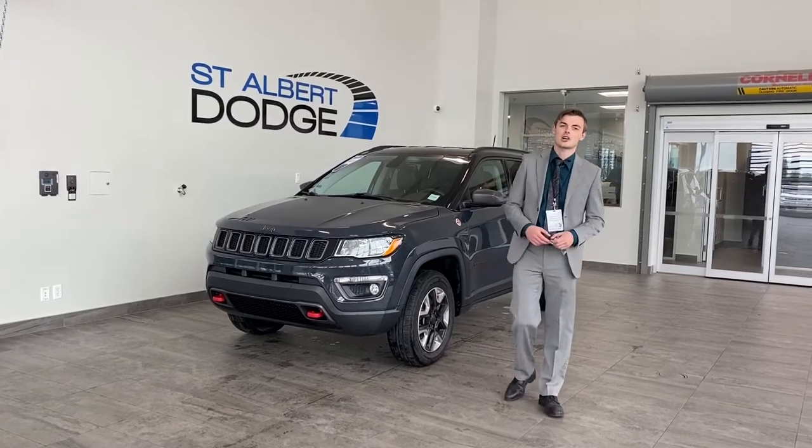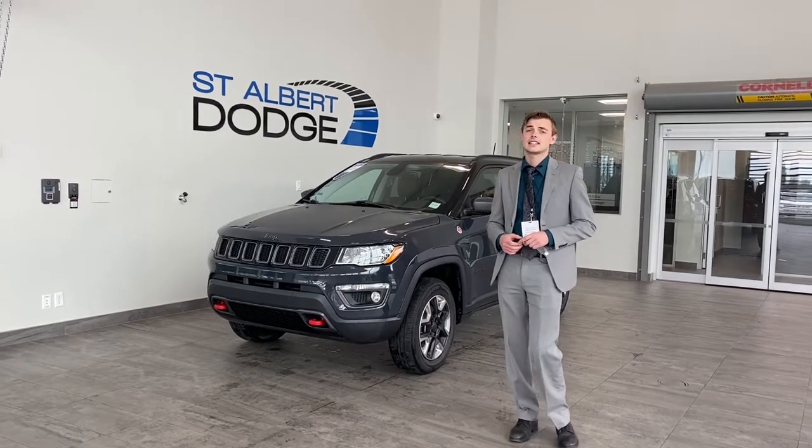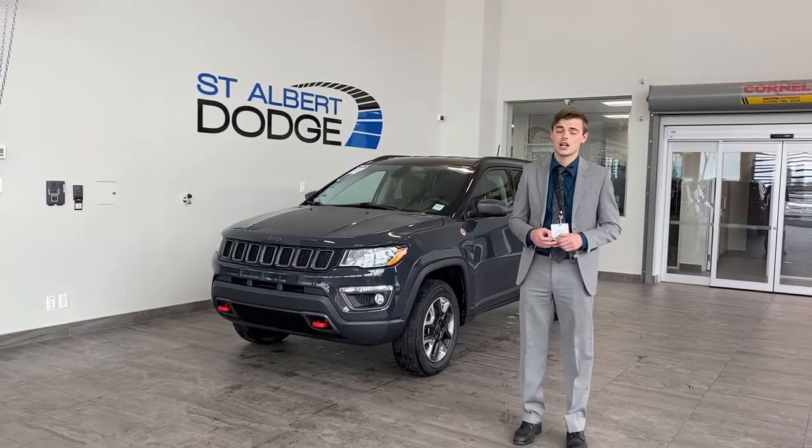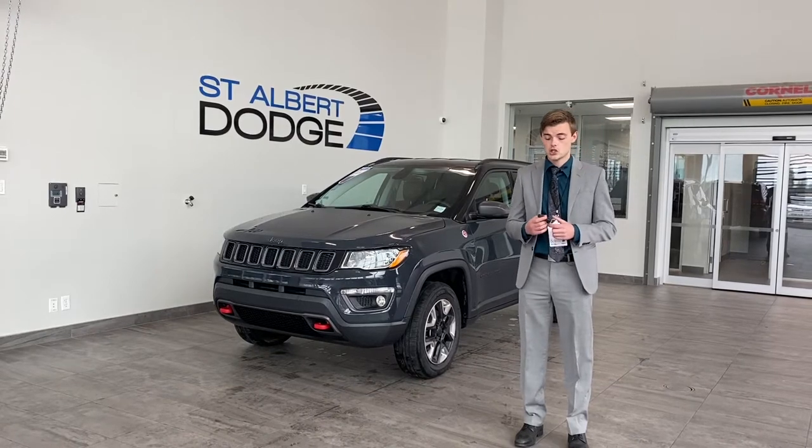Hey guys, Shannon Stute down at St. Albert Dodge. I'm in front of this 2018 Jeep Compass Trailhawk. It's a beautiful vehicle that allows you to do a couple more extra things than the typical Compass, and I want to show you why.